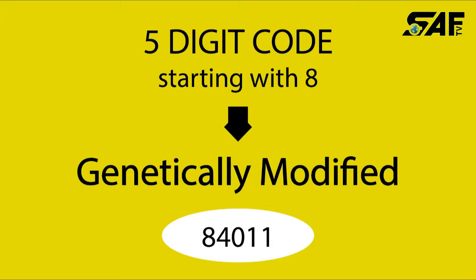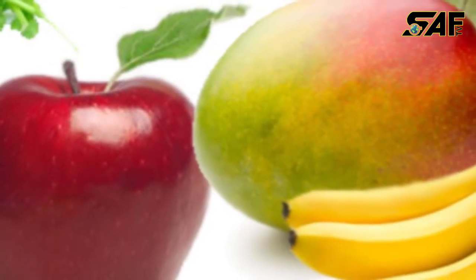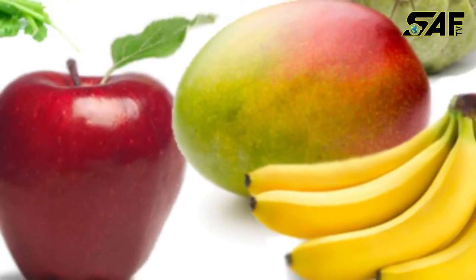With genetically modified bananas, the code will always be 84011. These codes have been used in supermarkets all over the world since 1990.